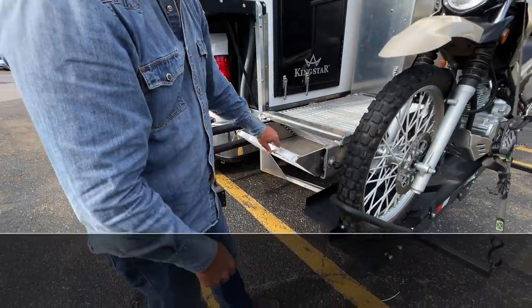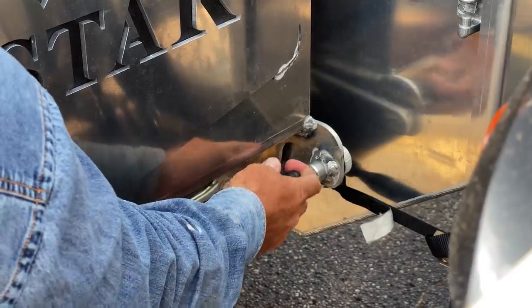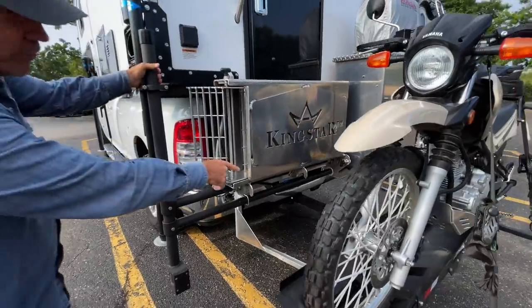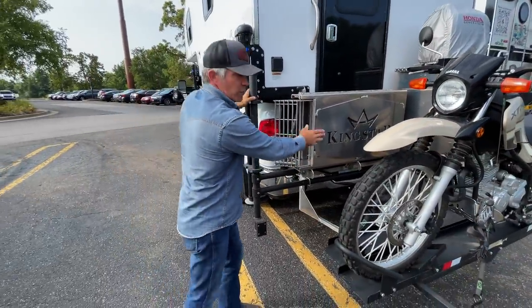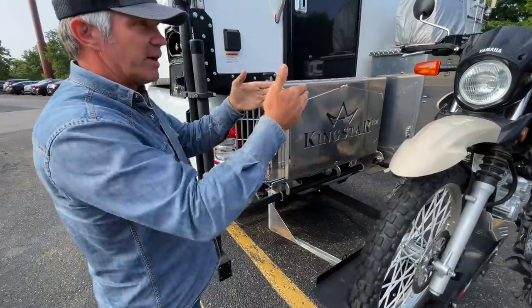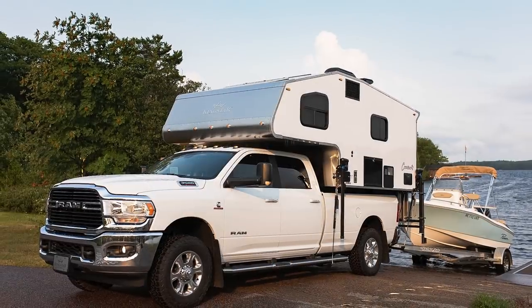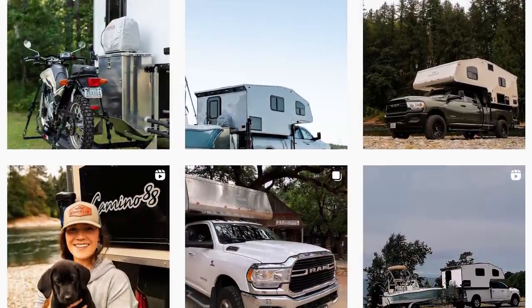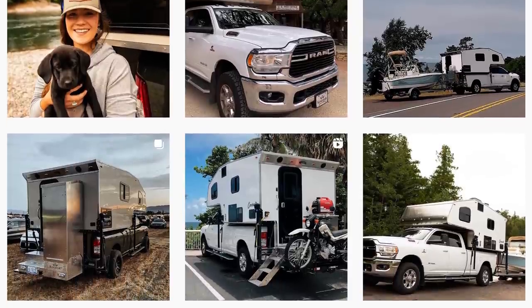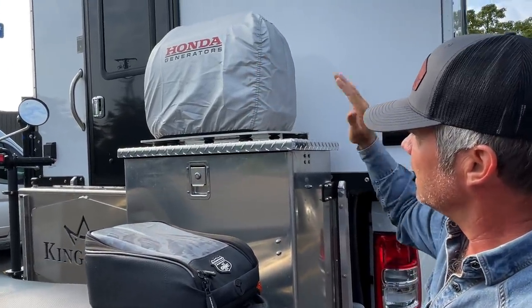It locks into place — the same thing here locks into place. Most trailers you can tow with this setup; you can get right to your factory hitch depending on how far the nose of the trailer comes up. I've towed my boat — you can see it on our website, social media, Instagram, Facebook — a little fishing ski boat towed right behind this very same camper. Over here, this generator is a Honda 2200.